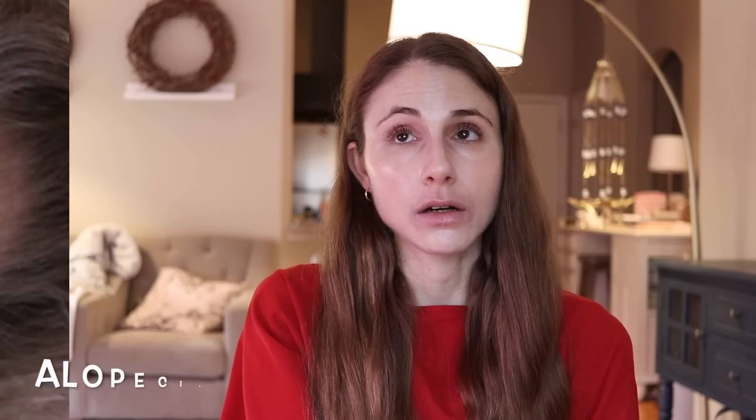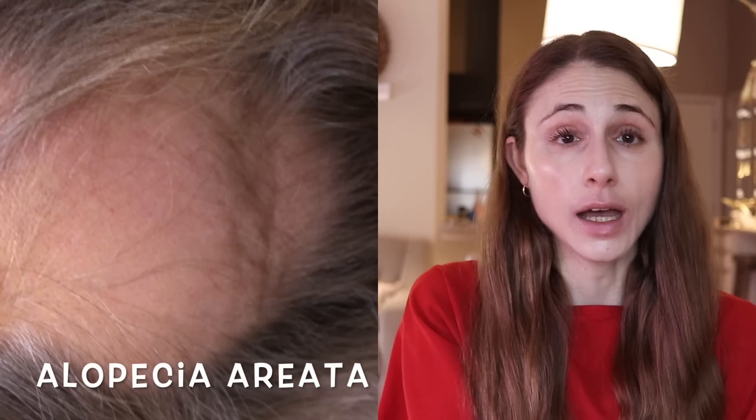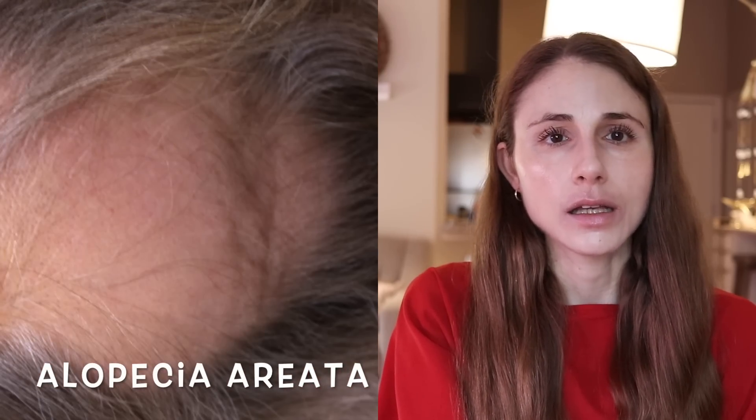Another type of hair loss that's quite common is alopecia areata — an autoimmune attack on the hair cells that leads to sudden patches of baldness. In most cases it will calm down and the hair will regrow, although in other cases it doesn't. In those cases, there are prescription treatments available from your dermatologist, but it doesn't have anything to do with that little yeast.